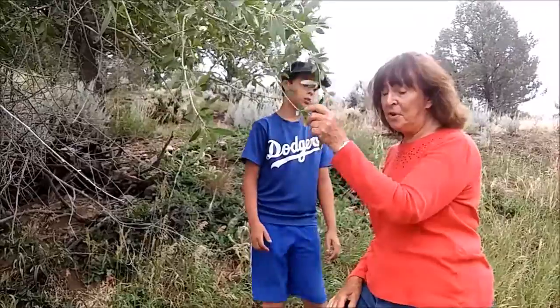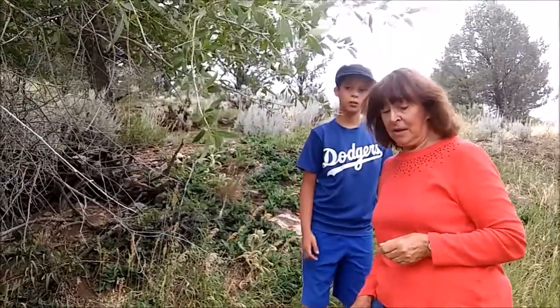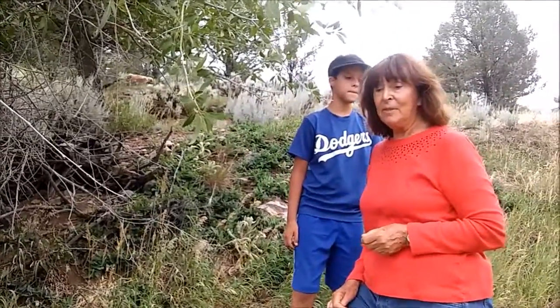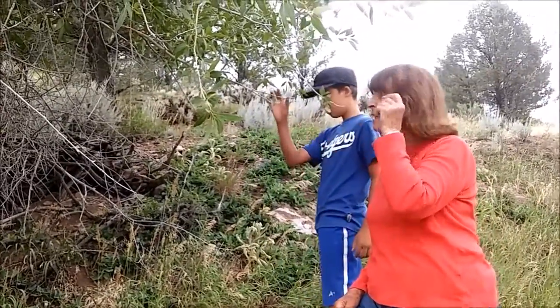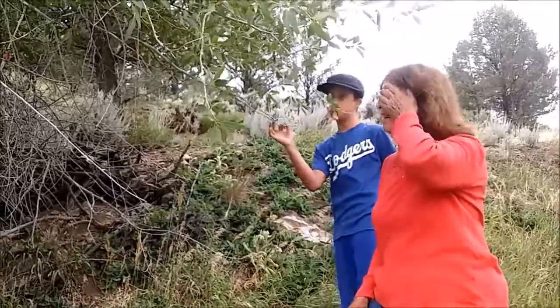If you go further downhill, like toward Montrose and Delta, then you get into another kind of cottonwood that has great big wide leaves, like the one that's up by our house, which was planted there.